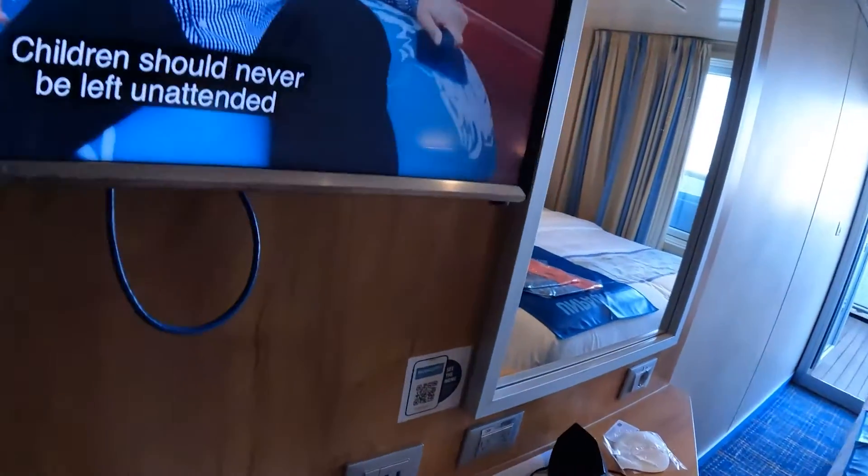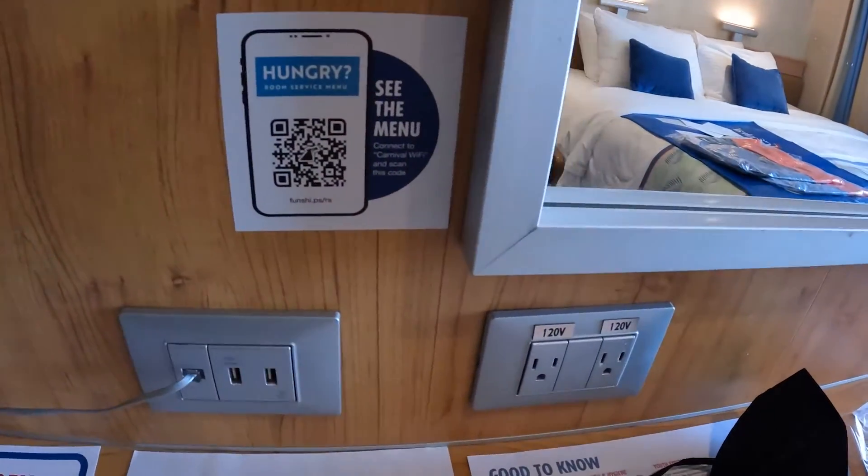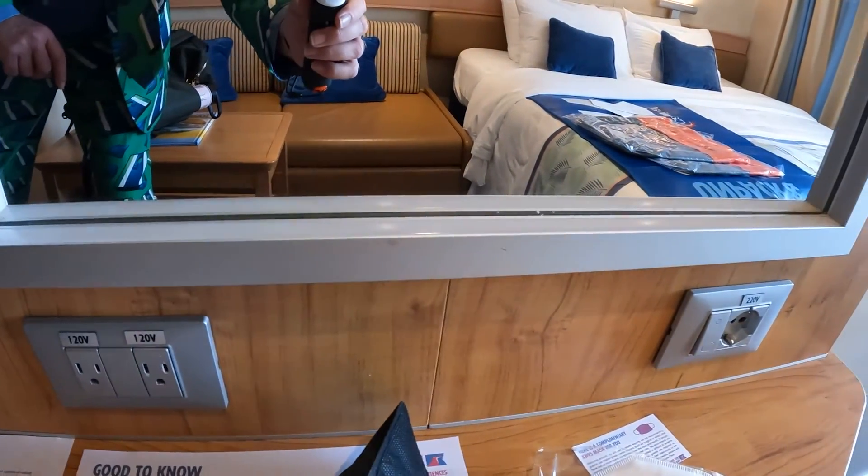There's your TV, power outlets on the wall there. These are the only power outlets in the room, so just make sure if you need an extension cord you bring one. But no surge protectors.